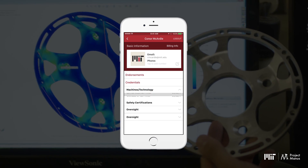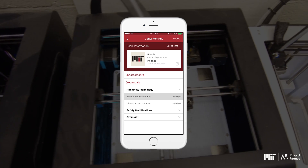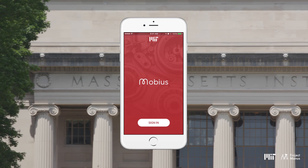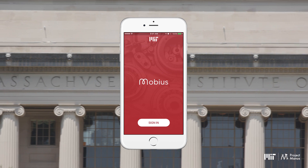Mobius can also act as your entry ticket to participating labs at MIT and stores information about what machines you've been trained on. Get Mobius and find the right tools for your next project.